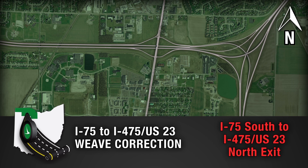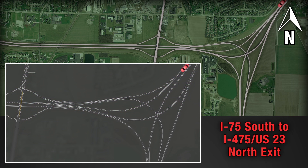After the project is complete, motorists who want to exit 475/23 North from southbound 75 will remain in the left lane, travel under a new bridge, and the 75 northbound traffic will merge from the right as they approach the State Route 25 overpass.